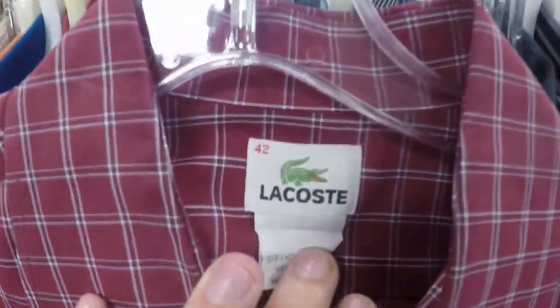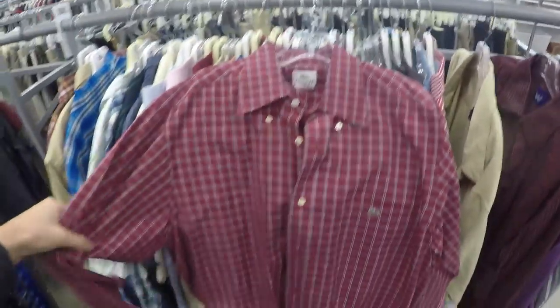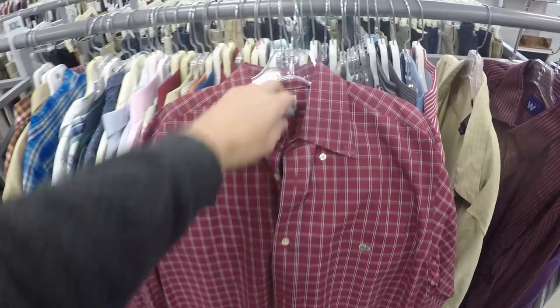Here's another little piece — bread and butter item — a Lacoste button-front shirt, and this one will go right around $20 on my store. These are bread and butter, sell all day, really easily.